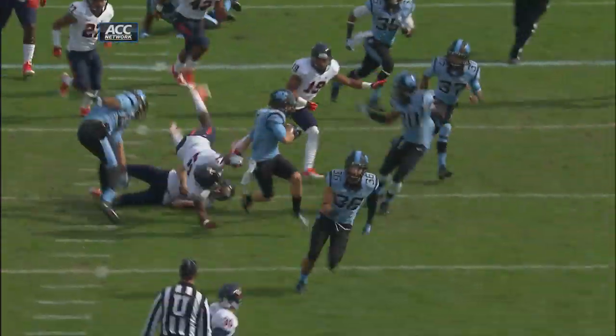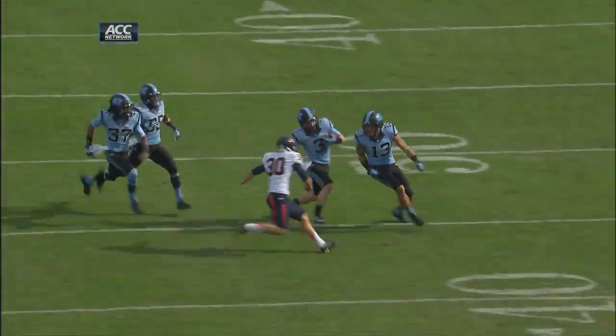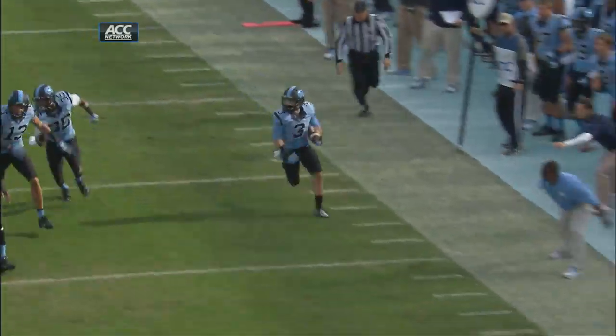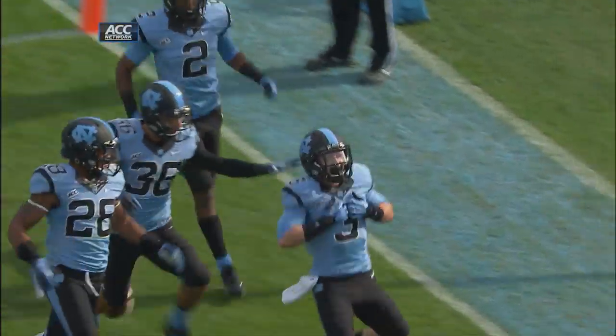A flag is down, well back on the play. When you have that kind of playmaking ability to run and make people miss, we can deal with some of the decision making.